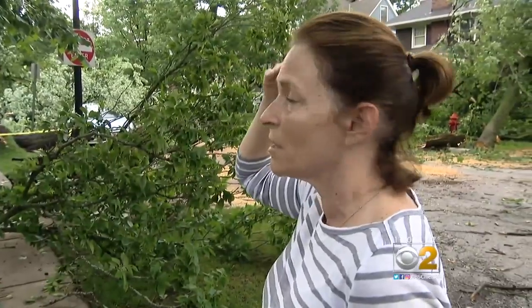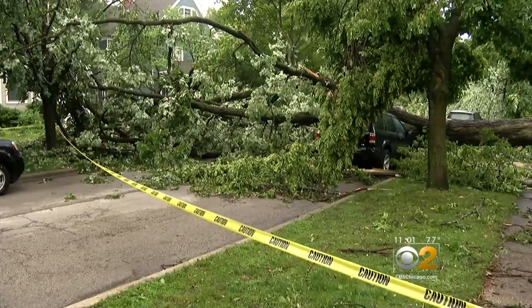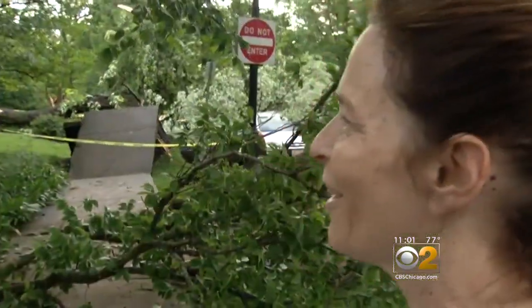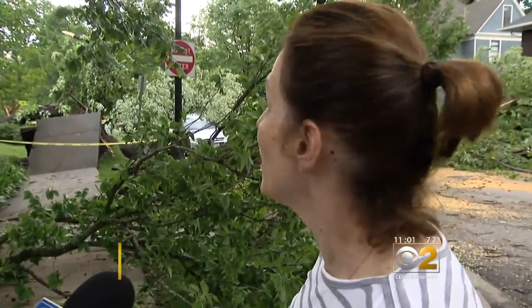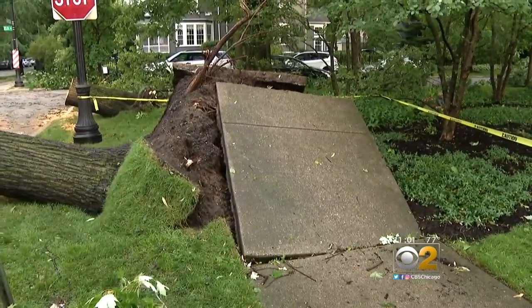The devastation is unbelievable. The powerful winds uprooted big, beautiful trees that once towered over homes. What do they call us here? Tree huggers. You know, we love our trees, and we do have some beautiful old trees. When the roots from this tree snapped, they took out part of a sidewalk.